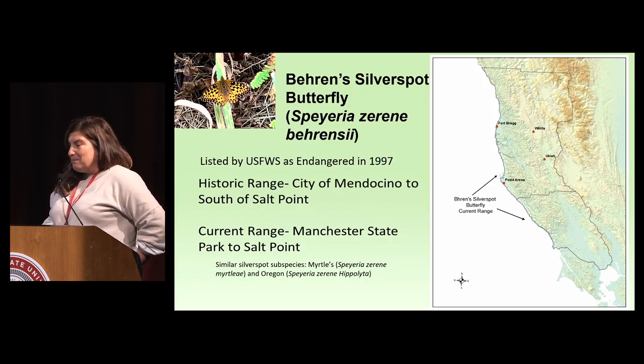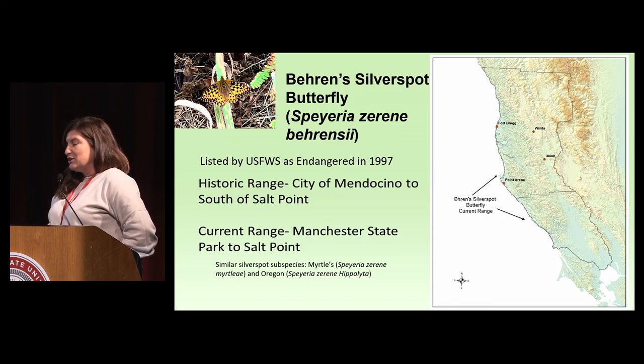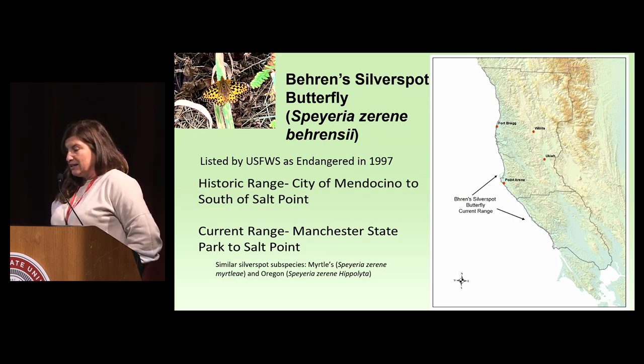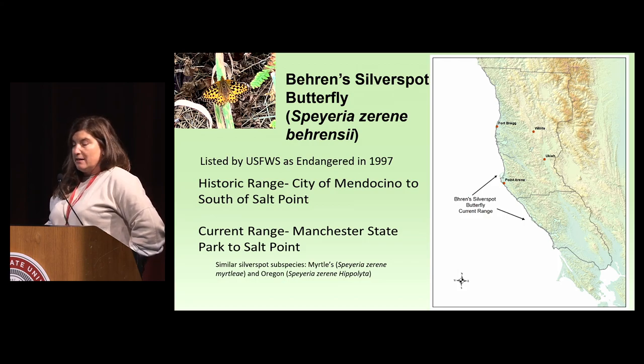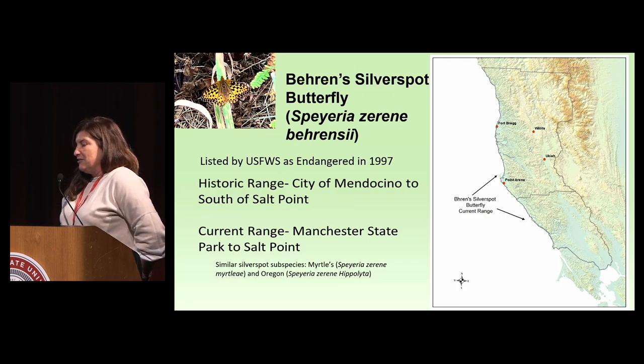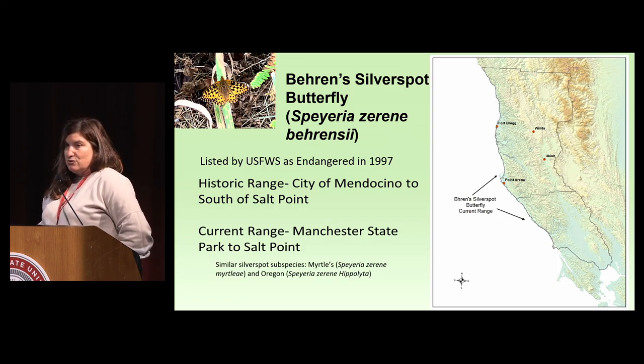A little bit about our butterfly that's federally endangered — it was designated endangered in 1997. The historic range was from Mendocino to Salt Point and the current range is from Manchester State Park to Salt Point. The main location of occupancy is on the BLM Stornetta property, with scattered occurrences on Parks property at Manchester and Salt Point. There are two similar subspecies: the myrtles to the south in Sonoma, and to the north, the Oregon.